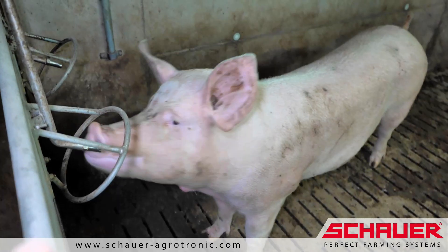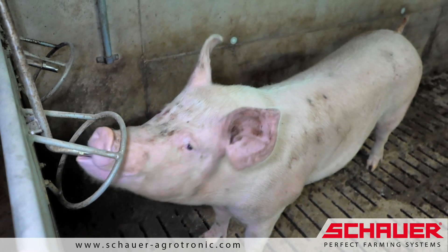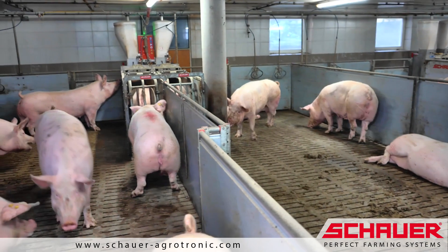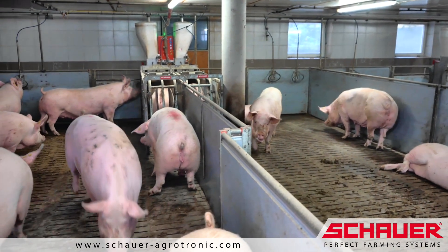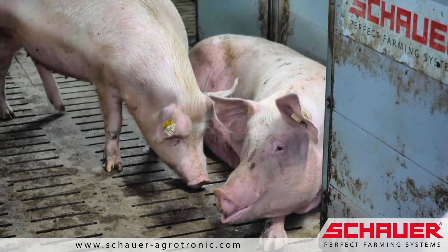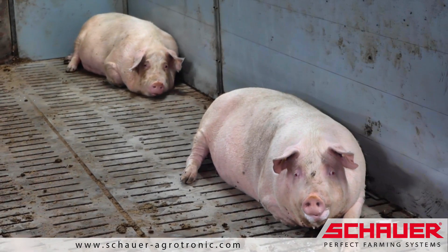An important element of the stable are the drinkers for water supply. The system ensures an animal-specific and stress-free feed supply for the pregnant sows. Each sow will receive the optimal amount of feed, without any undersupply or oversupply.